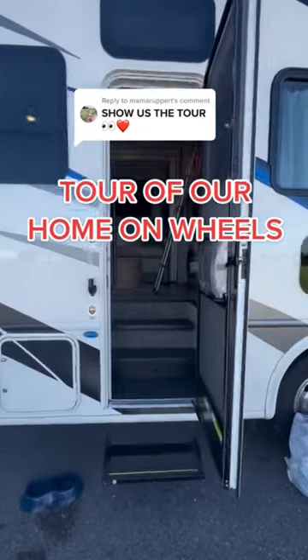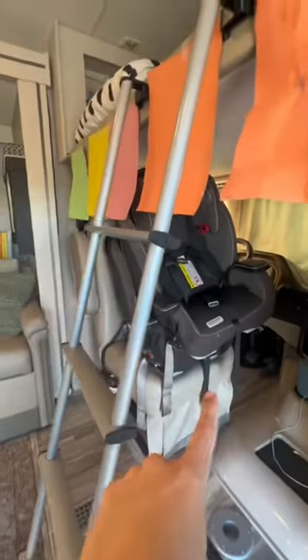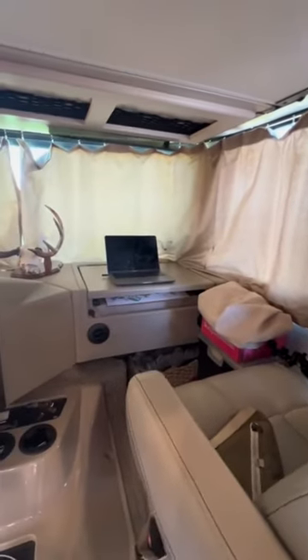You guys wanted a tour, so here you go. Right when you walk in, we store the car seats here when we're not driving. Whenever we are, we have them buckled in. This is what I call my office — it's probably the most messy area of the RV, but I can sit here and do my work.